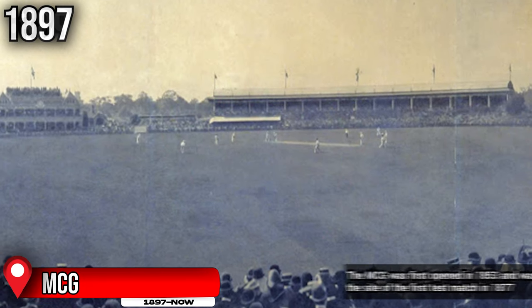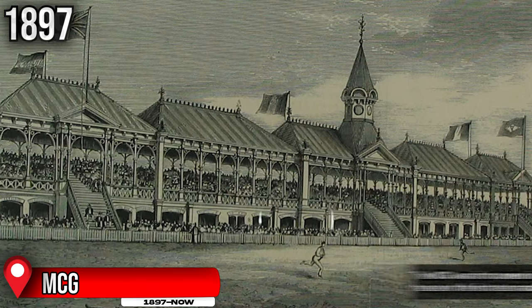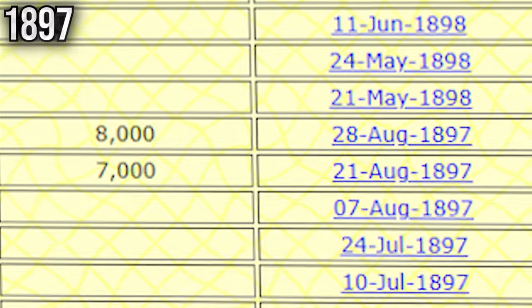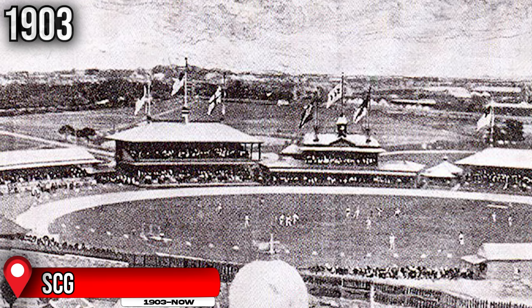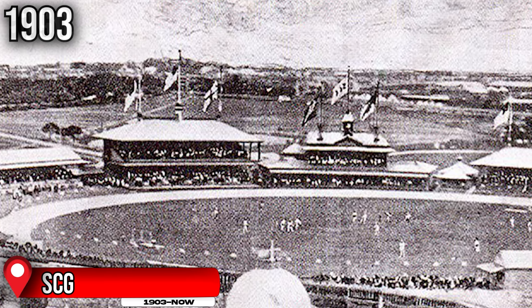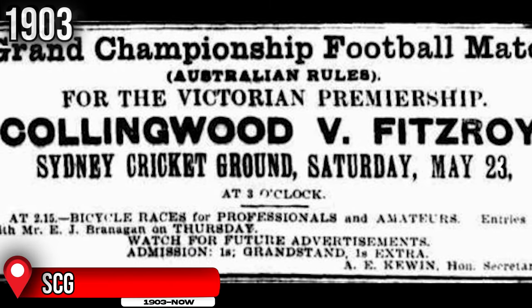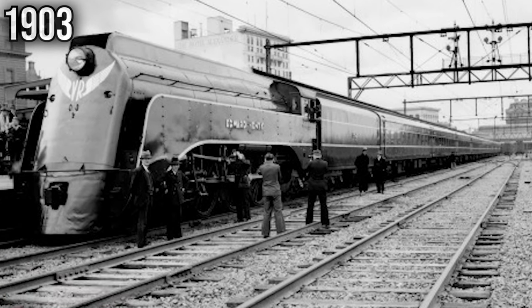At this time the MCG was a shell of what it is today, with only a few grandstands being prominent and a reported capacity of just 9,000, as shown from the crowd numbers that final series. Surprisingly, the next stadium to be used in the league was in fact the SCG, outside of Victoria, and this was in 1903 — the first VFL/AFL game to be played outside of Melbourne. The match was played between Collingwood and Fitzroy, and the two teams had to travel there by train, as back in those days planes weren't even a thing.